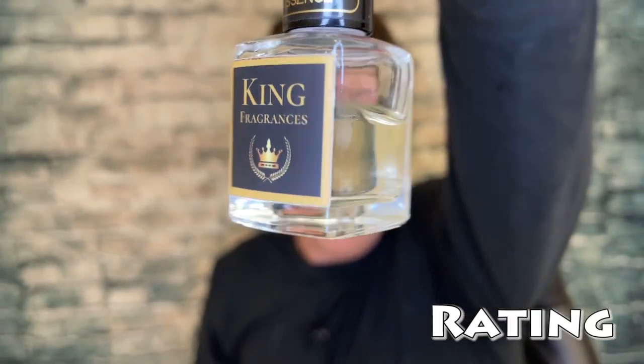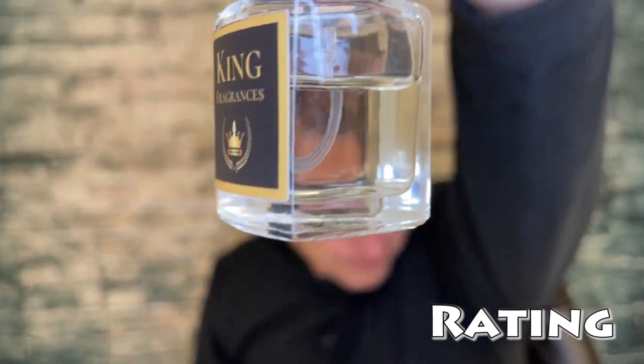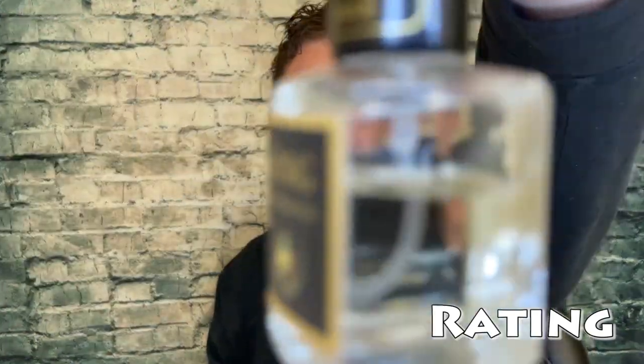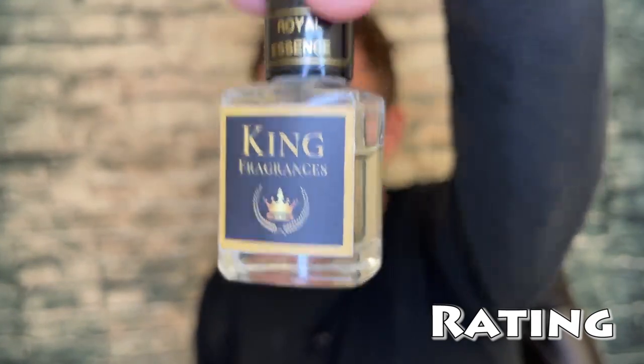If I were to give it a smell rating, I'd probably give it an 8.5 — the smell is really, really good and I like that they took a little bit of risk. Likeability is a 9 — it's really likable, robust, and a little bit classic at the same time. Longevity and projection I'm going to give a 7.5 to 8 — well above average and very enjoyable.